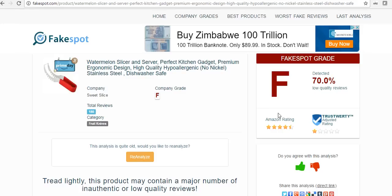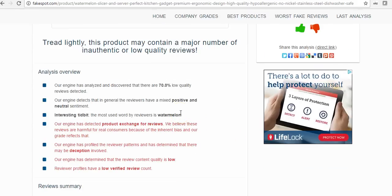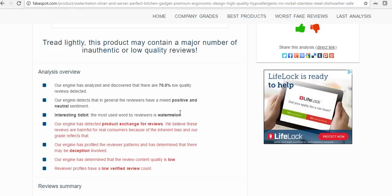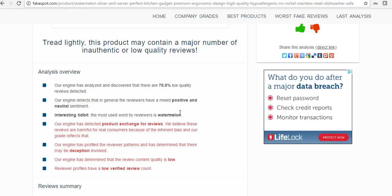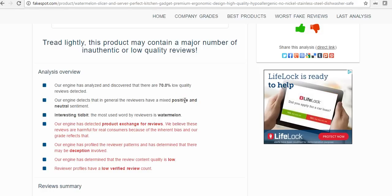It's an F — 70% of these reviews are low quality. I think they're looking at how established the reviewers are, and looking for keywords like 'disclaimer: I received this product for free in return for my review.' So the Amazon rating is four and a quarter stars, but the actual trustworthy rating is one star. The search engine detected that reviewers have been mixed positive and neutral, that there was product exchange for reviews, and that the reviews are harmful for real consumers because of inherent bias.